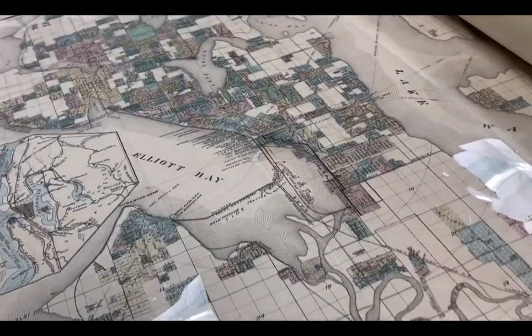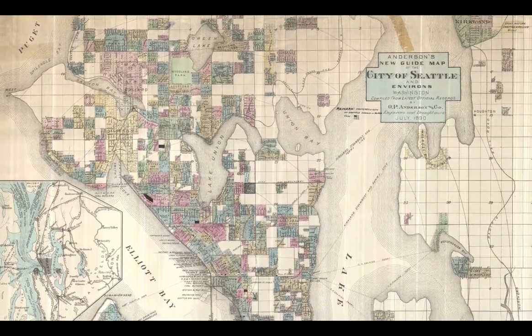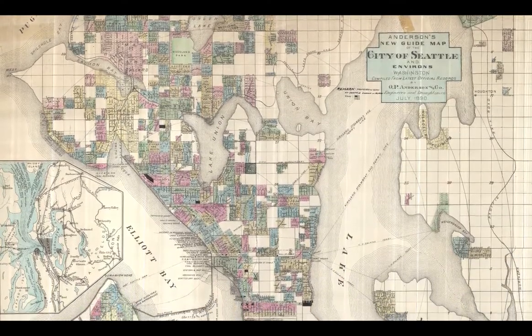This is one of my favorite maps. This is from 1890, and you can get a sense of how patchy the development was of Seattle at that time.